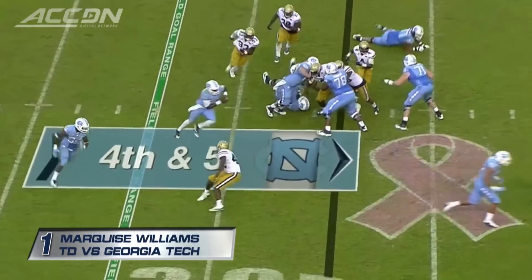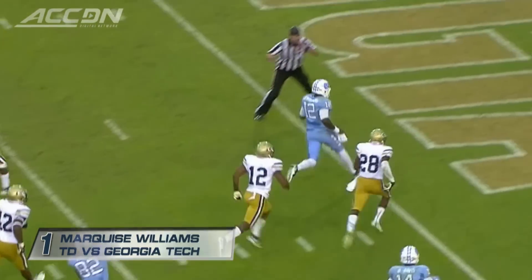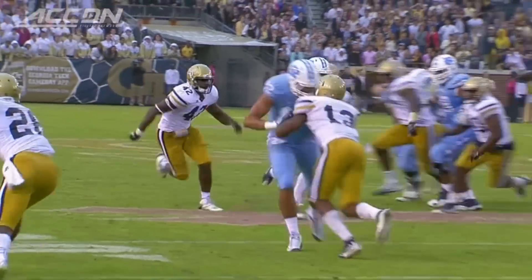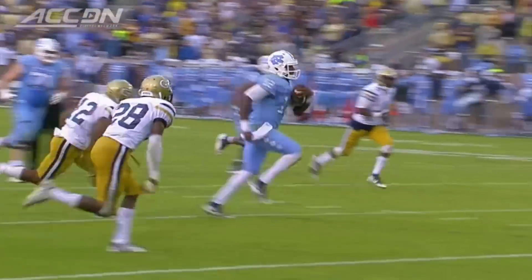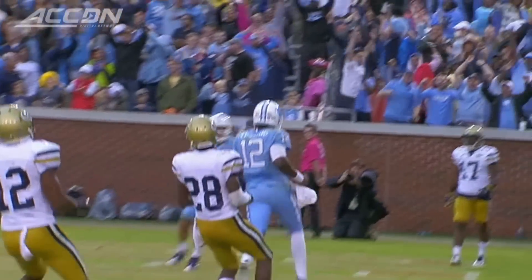All Williams. Nobody's going to stop him. Touchdown Marquise Williams. Second rushing touchdown for Marquise Williams today. He's also got one receiving and he's passed for 134 yards.